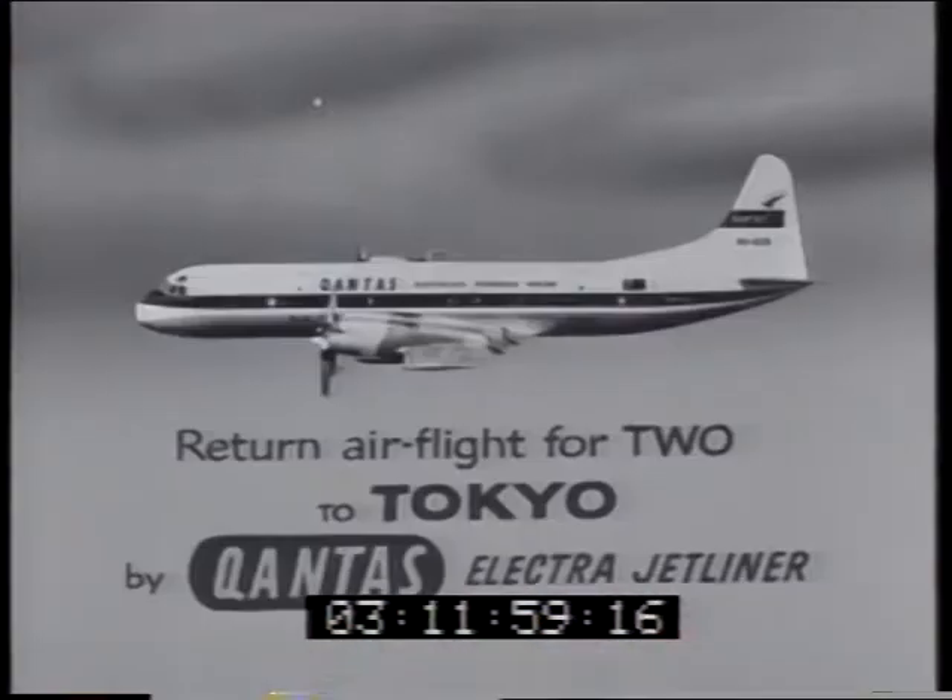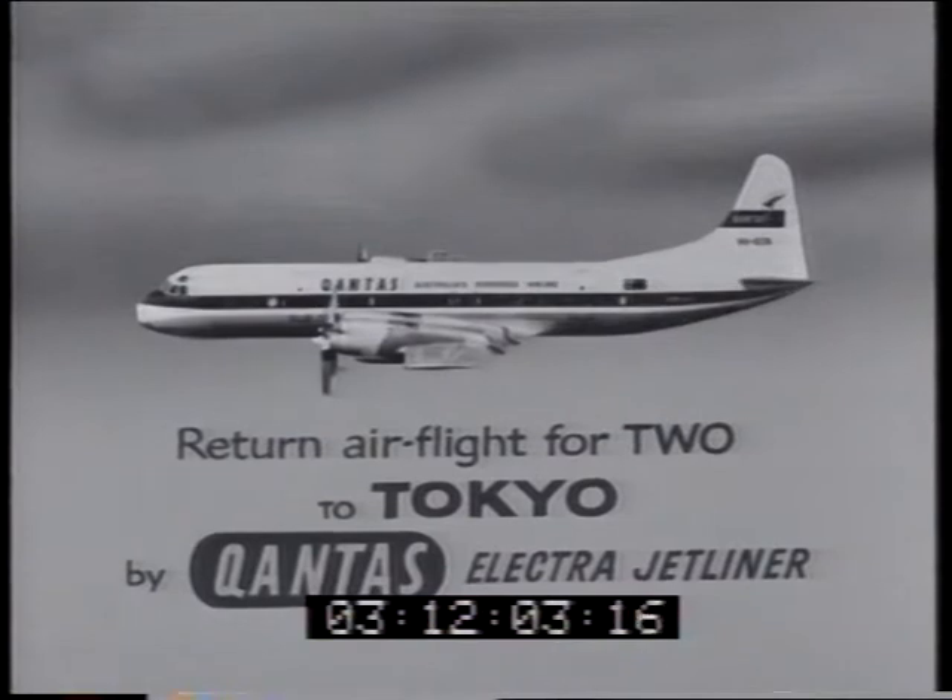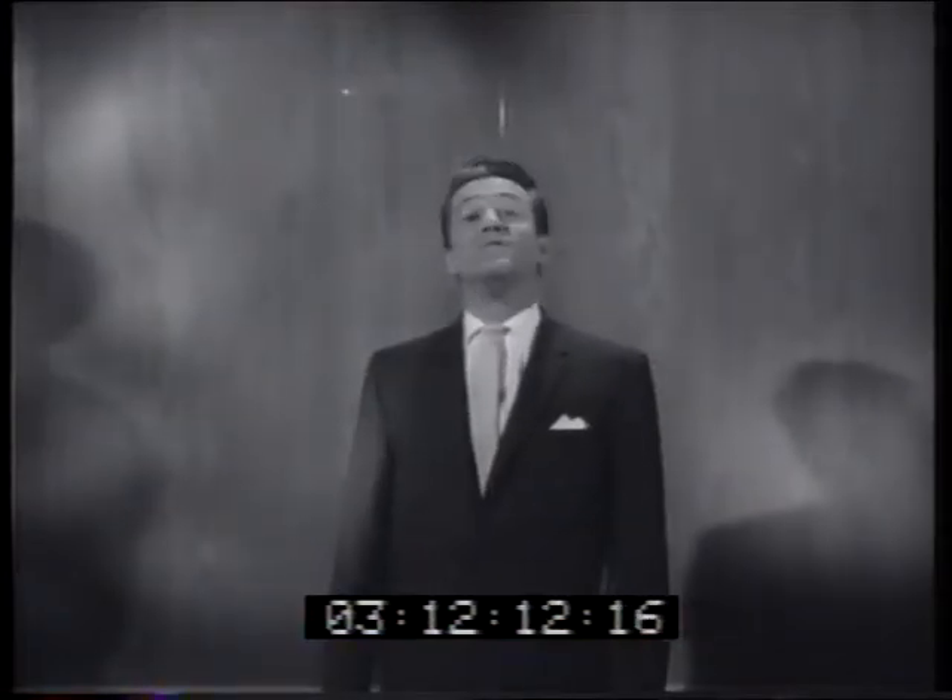First, a return air flight for two people to exotic, fascinating Tokyo, Japan. You'll be flown in first-class luxury and comfort by Qantas Electra jetliner, plus £500 spending money in traveller's checks.